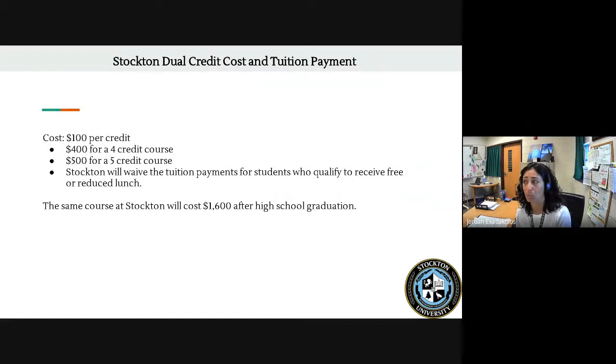Stockton University offers a reduced rate of $100 per credit, which equals about $400 for a four-credit course — and most of the courses offered for dual credit are four-credit courses. Also, if a student is eligible for free or reduced lunch through the federal program, Stockton will completely waive the tuition, meaning you would earn college credit for completely free. That same course at Stockton would cost $1,600 once you've graduated high school and enroll on campus. So whether you're paying $400 or nothing, that's a significant cost savings compared to the $1,600 full-price course.